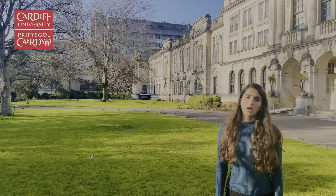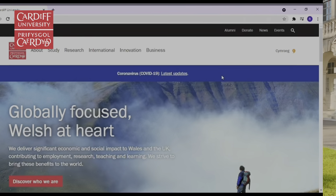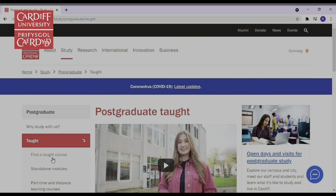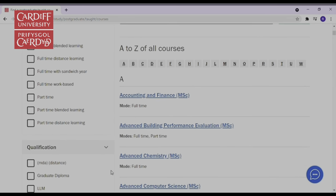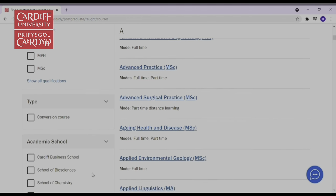There are a wide variety of postgraduate courses available to study at Cardiff University. This is the Cardiff University website. Under the study section, you can access all the information available related to postgraduate studies. You can also find a postgraduate course by selecting the mode of study, the qualification, and the academic school you are looking forward to studying in.